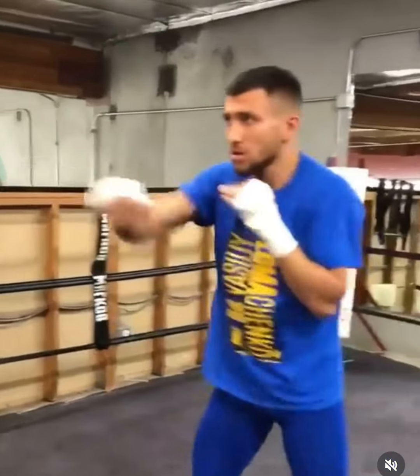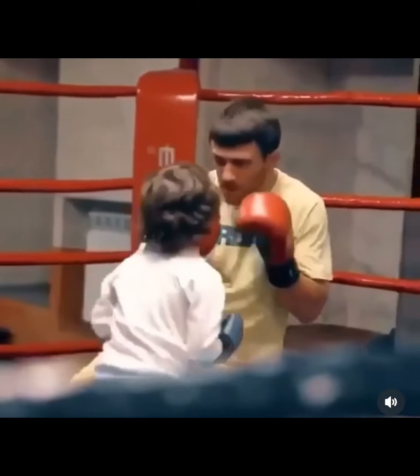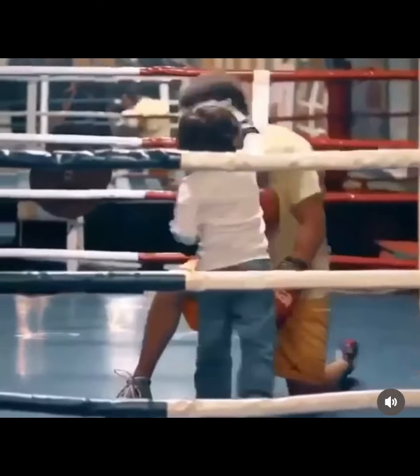All right, y'all. We back with another video. We got Lomachenko this time. He back in training camp. He going to fight Kambosa, I think, in like a month or two. So he's not too far off.